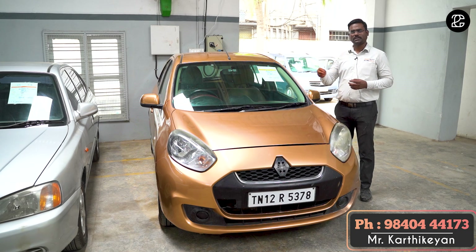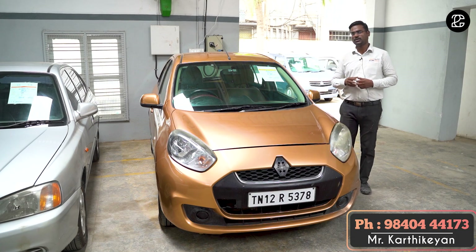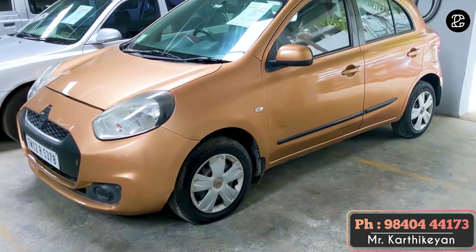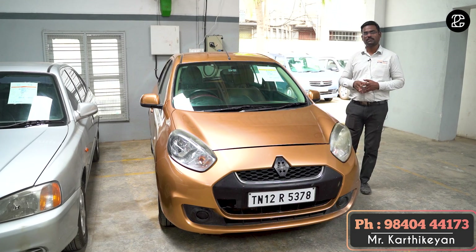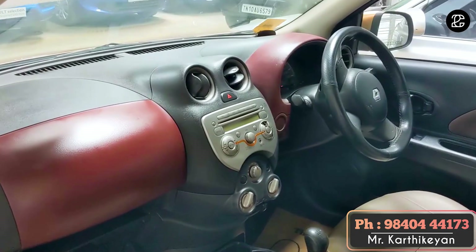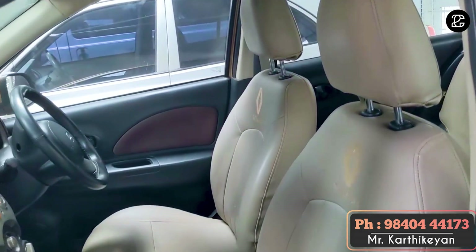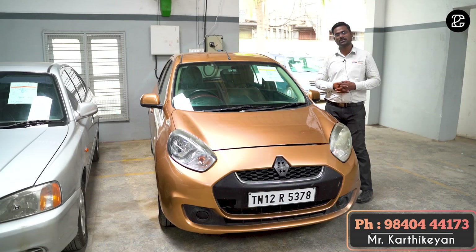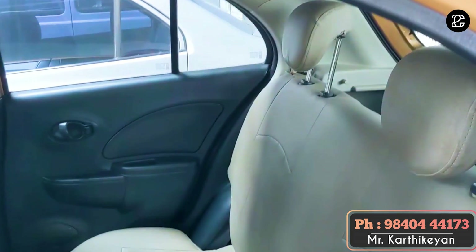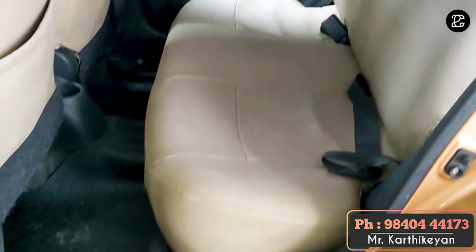The vehicle is a Renault Pulse, single owner. The price is about 2.4 lakhs, full company. You can test the vehicle — it is in good condition. The price ranges from 1.2 to 2.2 lakhs.